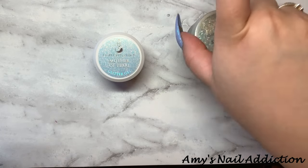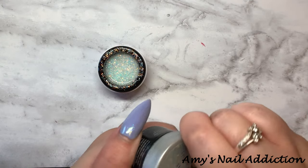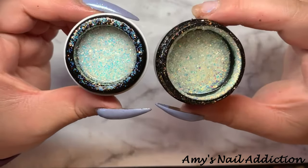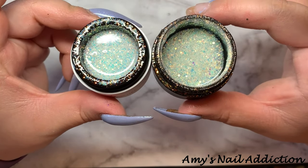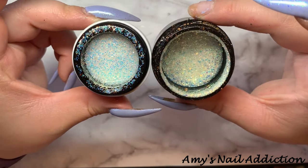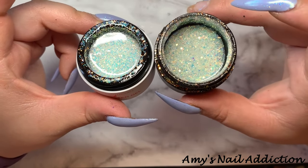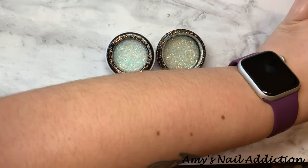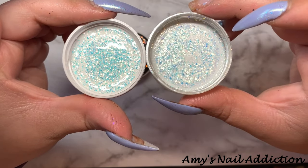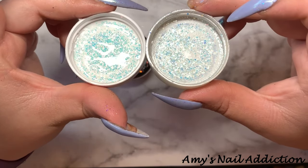For Mother of Pearl, I only have one comparison — Swing by Sweden. We have a ton of iridescent glitters, but they are all a little bit different, and a lot of the other ones have chunkies in them, so I just pulled Swing by Sweden. The only difference is Swing by Sweden has a little bit more of a larger glitter in it — Swing by Sweden has different sizes, and you can see it in the lids, versus Mother of Pearl is all the same size glitter. Other than that, they're the same glitter.